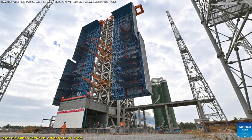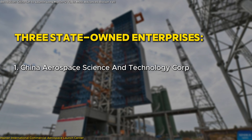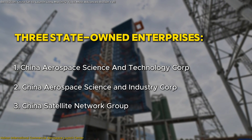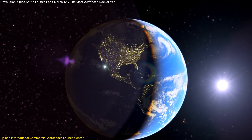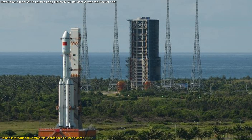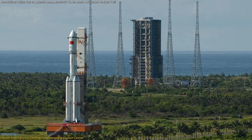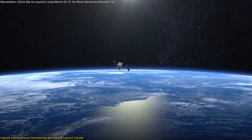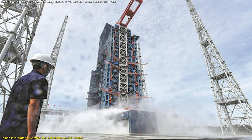The Hainan Center is a joint venture involving the Hainan Provincial Government and three state-owned enterprises: China Aerospace Science and Technology Corp, China Aerospace Science and Industry Corp, and China Satellite Network Group. This partnership underscores the collaborative effort to expand China's space infrastructure while fostering commercial participation, making space access more inclusive and economically viable by lowering barriers for private companies to launch satellites and conduct research missions.